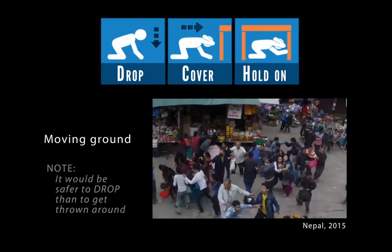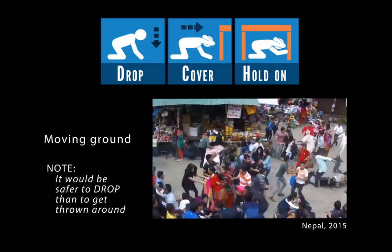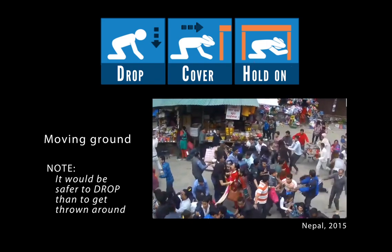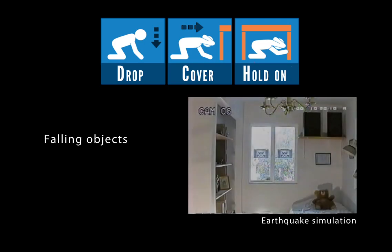What you do during an earthquake depends on where you are, but the basics will remain the same. It can be difficult to run or even walk when the ground is shaking. Drop, and crawl if you need to move to a safer location.